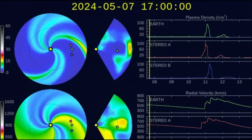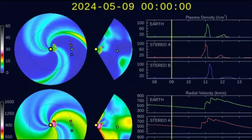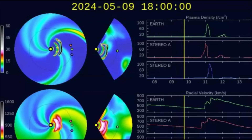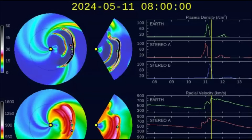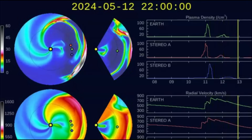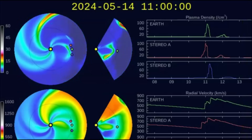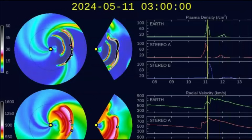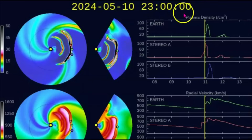Here we have the solar wind prediction. This starts out on the 7th going into the 8th, showing the coronal mass ejection sending the plasma out towards the Earth — the solar winds. I'm going to pause this and go back to what we're experiencing. That is for tomorrow.